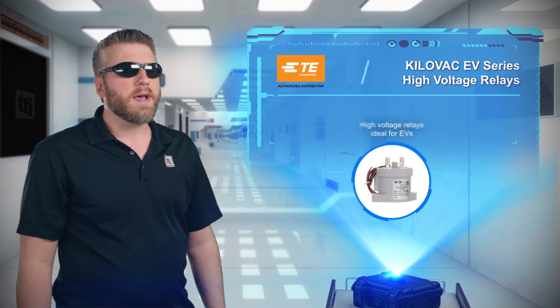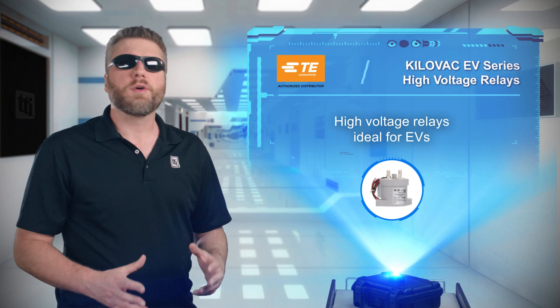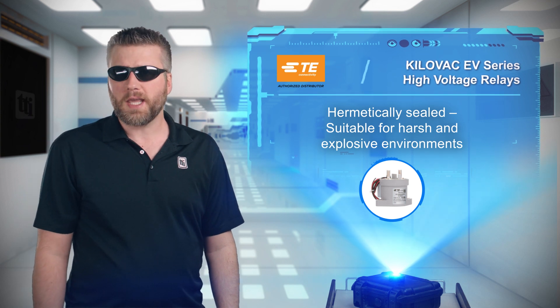TE Connectivity's TE Kilovac EV series of high-voltage relays makes good things happen, with a hermetically sealed device capable of surviving in harsh environments such as electric vehicles and other automotive applications.